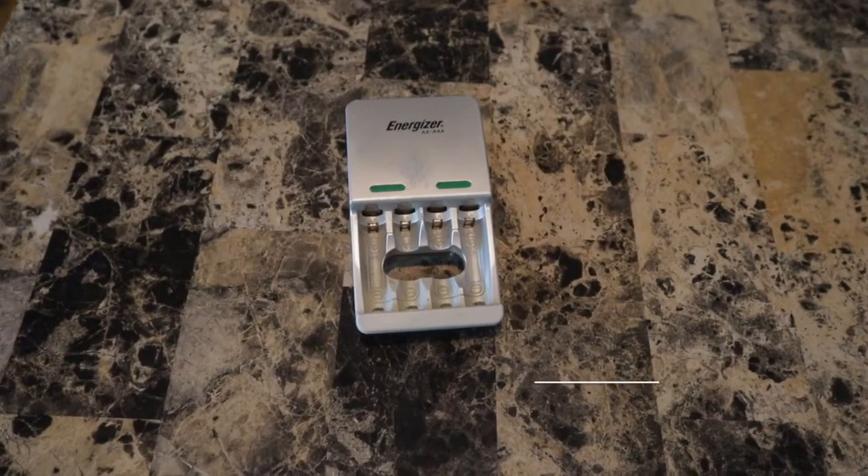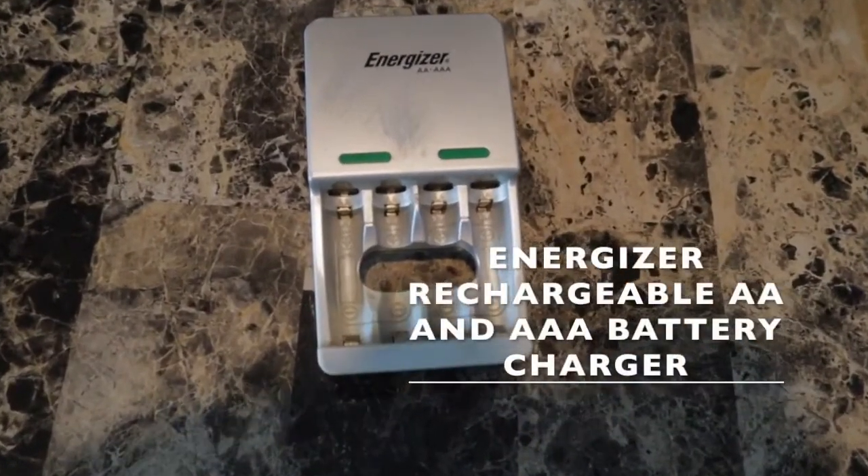The next product is the Energizer battery charger — double-A batteries. I've had this for quite some time, as you can see it's got a little wear on it. My kids used to use these for their Xbox controller microphones. My kids are maybe 20, 21, and 24 now, and when they were teenagers they would always charge the double-A batteries up and put them in their Xbox controllers.